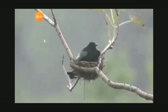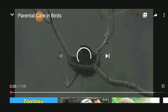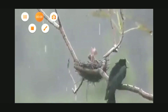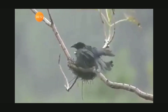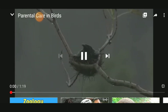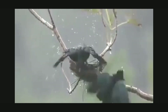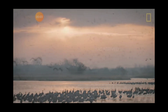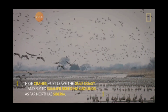Thank you. Short video of parental care in birds and short video of migration of birds.